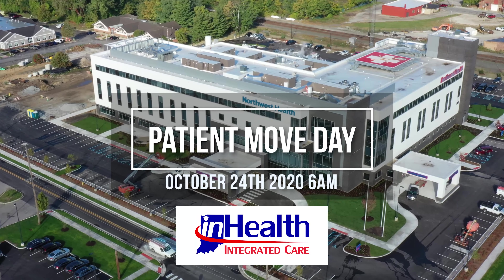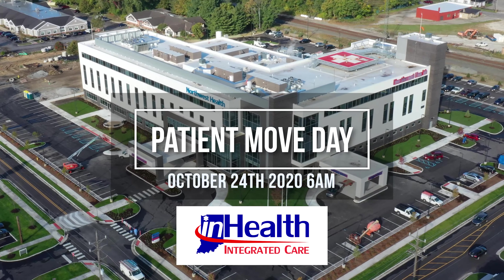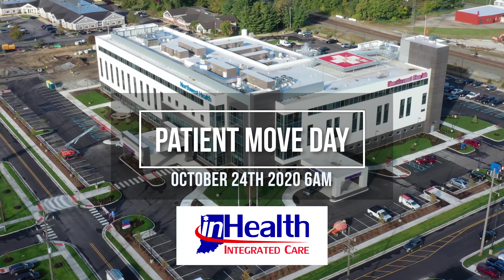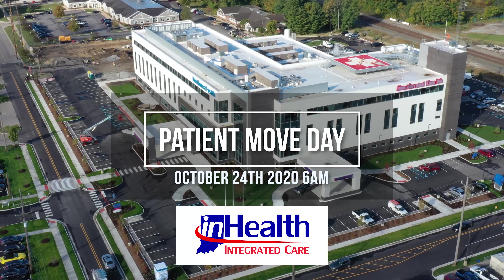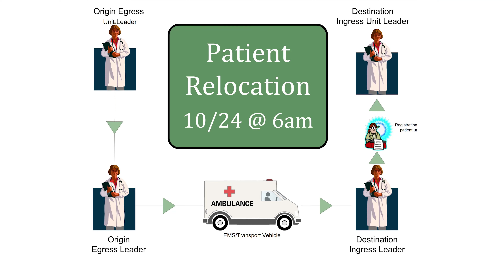We'd like to thank each one of you for coming today and taking this opportunity to learn a little bit about the patient move for LaPorte Hospital. You can see the absolutely gorgeous facility that we will be occupying on the 24th of October. We participated along with nHealth and developed this video to give everyone a high-level view of what the patient move should look like.